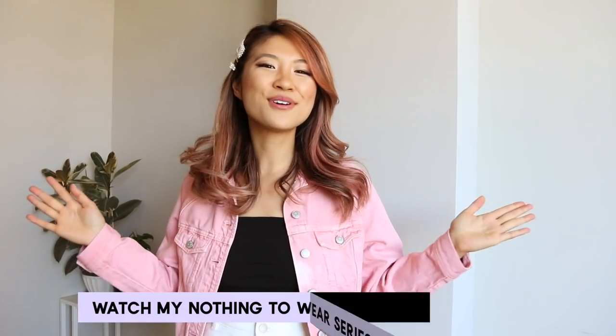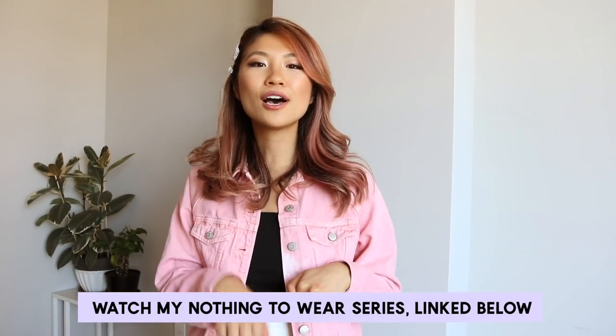You've reached the end of this video — comment down below if you have any other questions I haven't answered. You can also watch the entire 'Nothing to Wear' series, which I'll have linked down below. My Instagram is fashionbyally if you want daily style inspiration. I love you guys and I'll see you next time, bye!